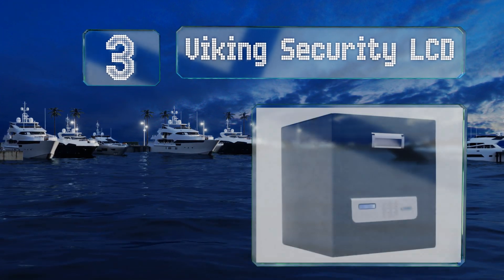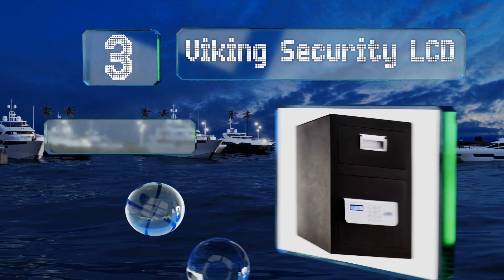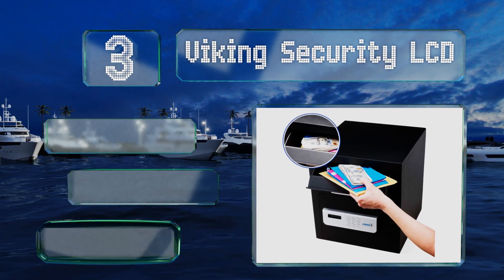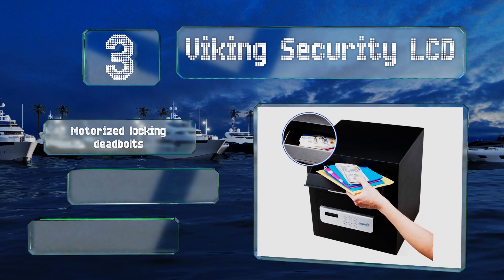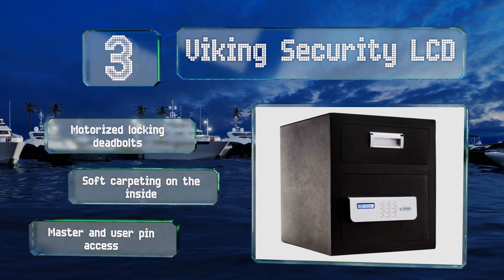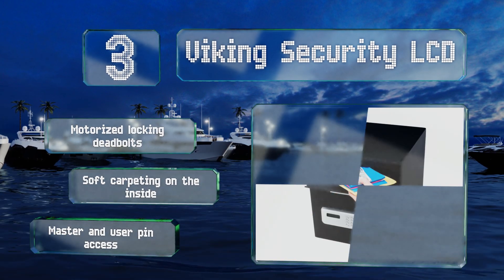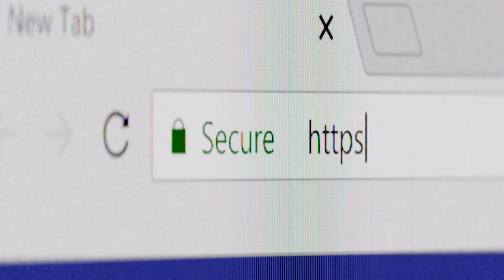Nearing the top of our list at number three, the Viking Security LCD seems to have thought of everything, right down to an interior light that ensures you never leave anything behind. The blue backlit display makes operating a breeze, adding no extra frustration to your day. It features motorized locking deadbolts, soft carpeting on the inside, and both master and user PIN access.